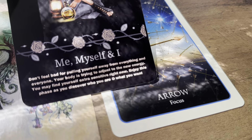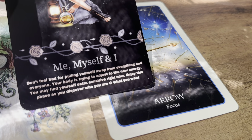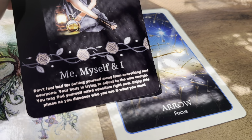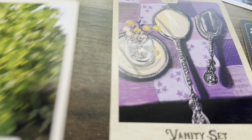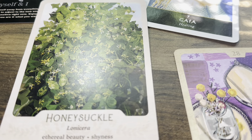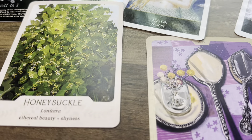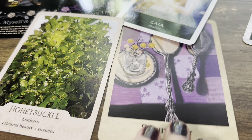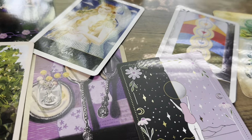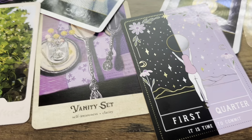It says your body is trying to adjust to the new energy — you may find yourself extra sensitive right now. Enjoy this phase as you discover who you are and what you want. Some of you may be shy when it comes to love — there may be somebody with a crush on you making you feel shy, or you feel shy when it comes to them.